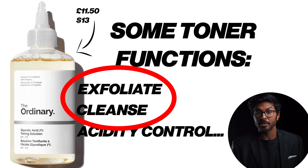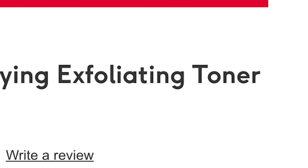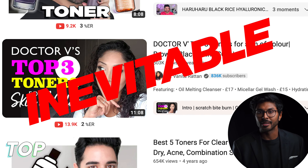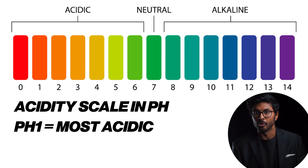As you can see, some of the functions can be done by other things too, so I don't think getting a toner just for those particular functions is necessary personally. Other doctors may have different opinions, and that's absolutely fine, but the acidity function is worth understanding more.